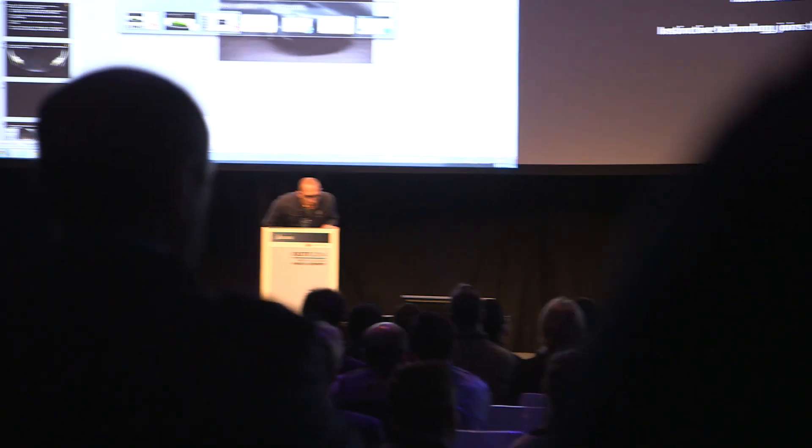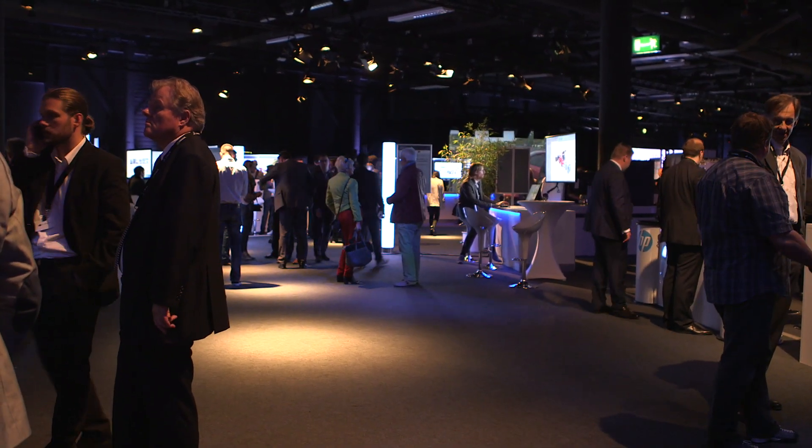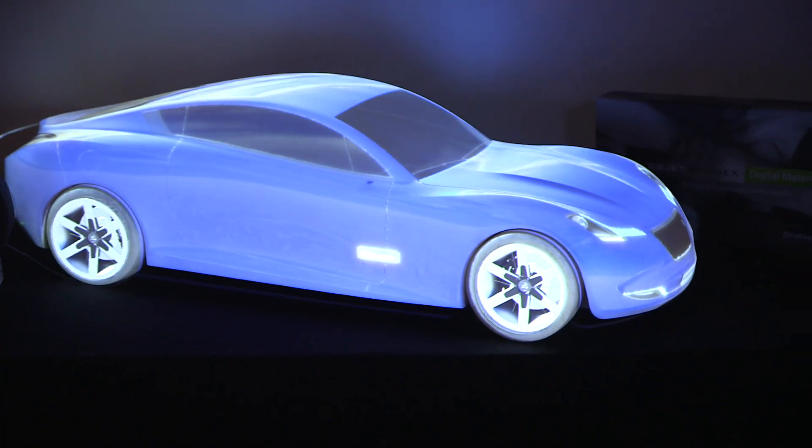Hello everyone, my name is Andrew Krejci from NVIDIA and I'm here in the heart of Munich at Dassault Systems 3D Experience conference. This is the show where you learn how the best companies in the world design products, how they test products, and how they sell products.